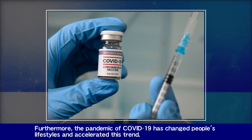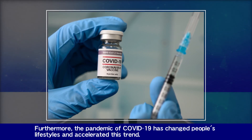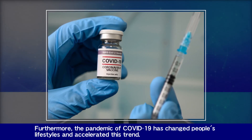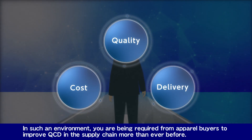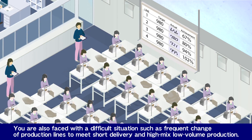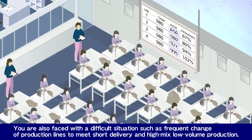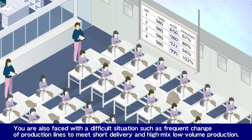Furthermore, the pandemic of COVID-19 has changed people's lifestyles and accelerated this trend. In such an environment, you are being required by apparel buyers to improve QCD in the supply chain more than ever before. You are also faced with difficult situations such as frequent change of production lines to meet short delivery and high-mix low-volume production.